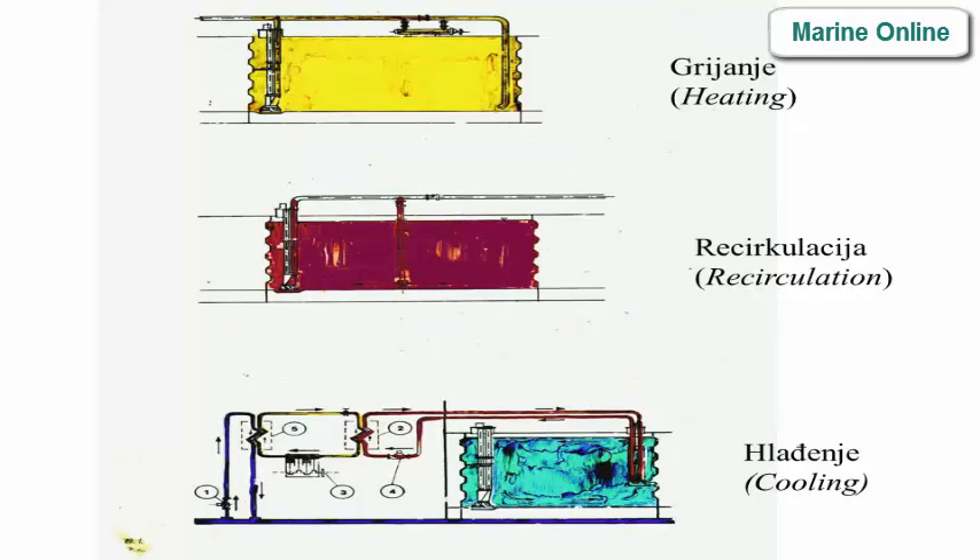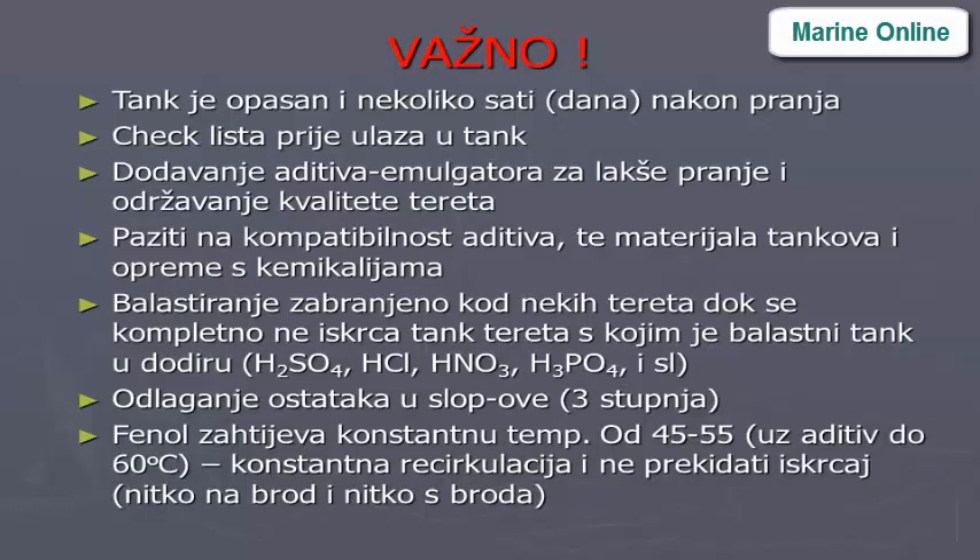Cargo handling operations include heating, recirculation, loading, cooling, and tank management. These operations are noted several hours to days after washing.